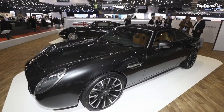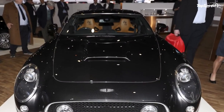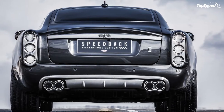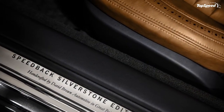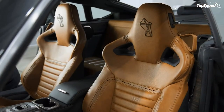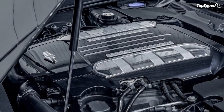The party piece has to be the 5.0 liter V8 under the hood, which comes complete with a twin scroll supercharger for extra performance aspirations. Output is rated at 601 horsepower and 565 pound-feet of torque, all of which is routed through a 6-speed automatic transmission from ZF.